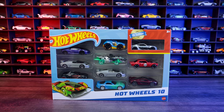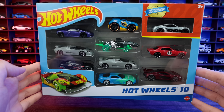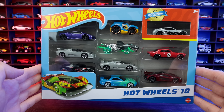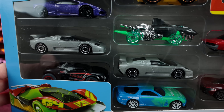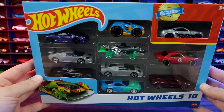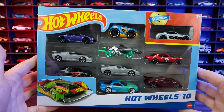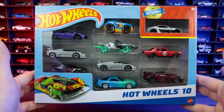Last but not least, I got this Hot Wheels 10-pack. Do you notice anything unique? Have a close look — there are two Bugatti EB110 Super Sports in this Hot Wheels 10-pack. It's the double car error, so kind of like our double Super Treasure Hunt, we got the double mainlines in a 10-pack. I thought that was pretty cool, and I'll probably just keep this one closed and collect it. This one cost me $12.